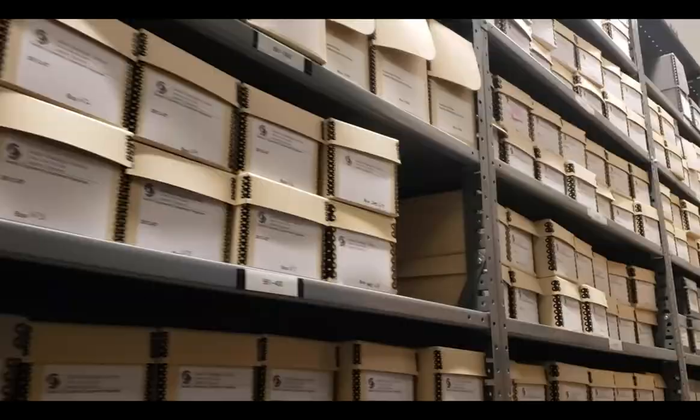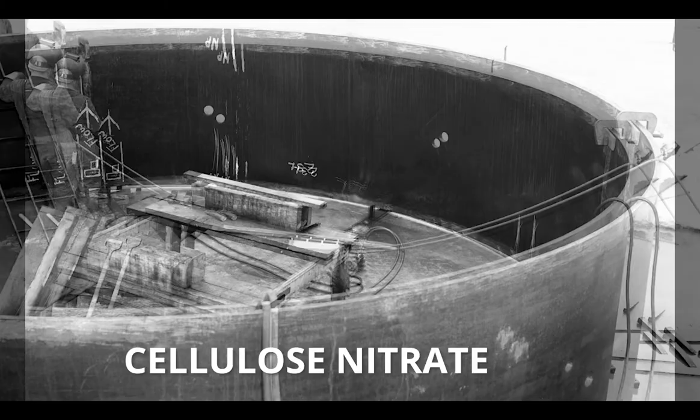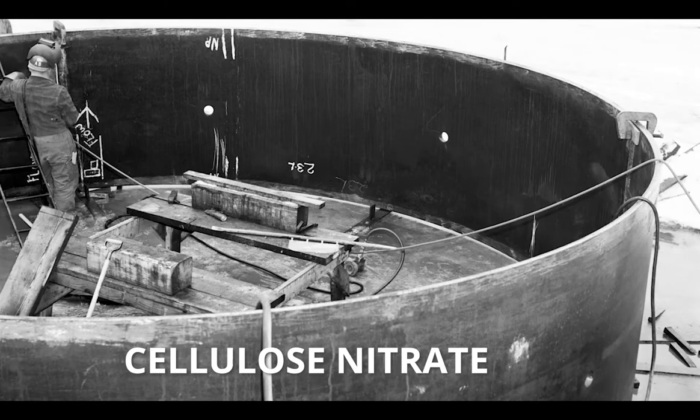Early negatives were made of glass and were both very delicate and very heavy. Once glass became outdated, negatives were made of cellulose nitrate, which over a period of decades becomes unstable and poses hazards such as fire and contamination of nearby material. To deal with that instability we use cold storage for nitrate negatives and film.